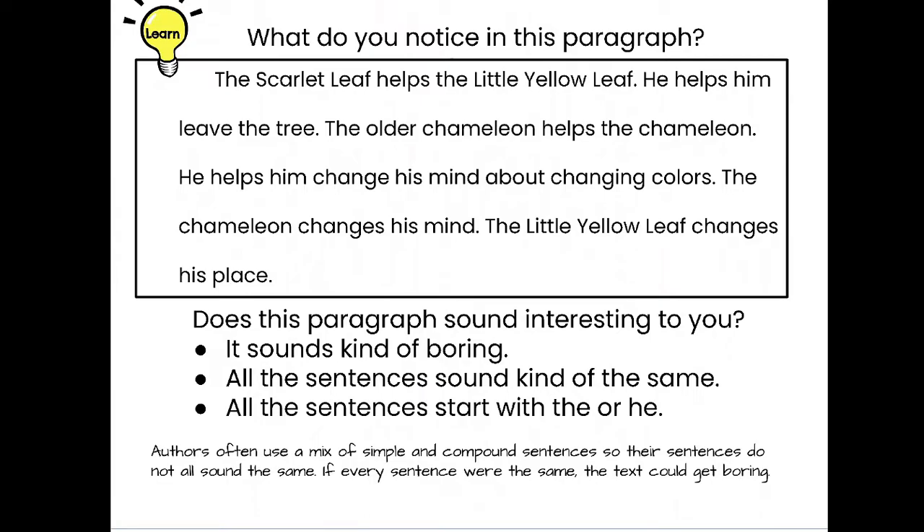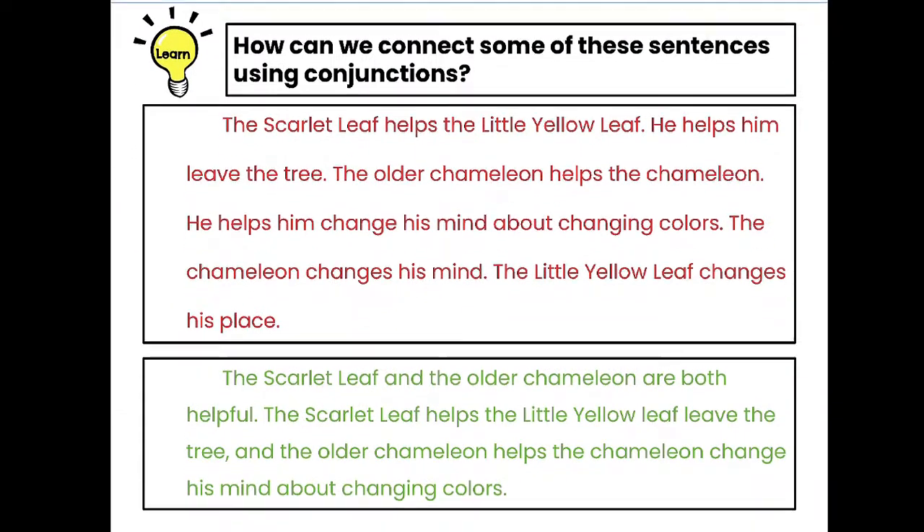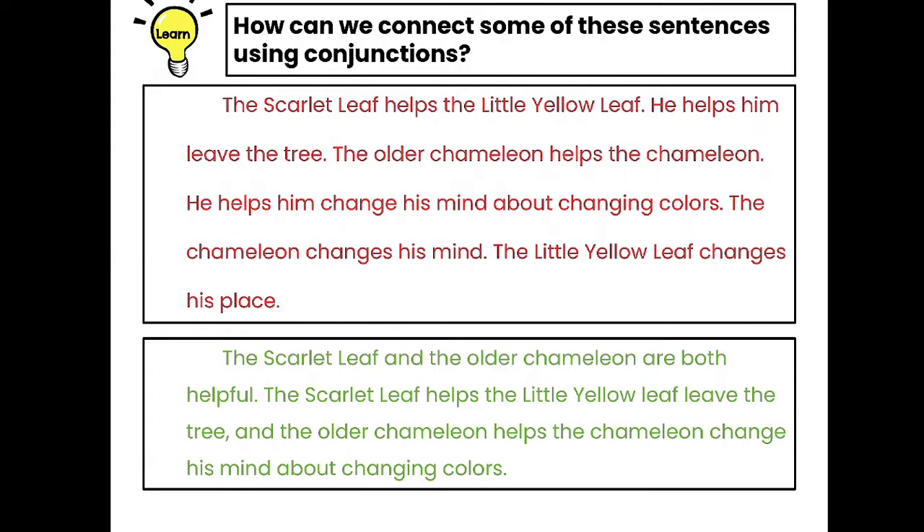Authors often use a mix of simple and compound sentences so their sentences do not all sound the same. If every sentence were the same, the text gets really boring. So how can we connect some of these sentences using conjunctions? We could change it to: 'The scarlet leaf and the older chameleon are both helpful. The scarlet leaf helps the little yellow leaf leave the tree, and the older chameleon helps the chameleon change his mind about changing colors.'